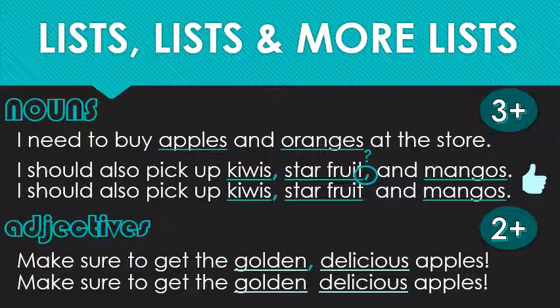Make sure to get the golden, delicious apples. Make sure to get the Golden Delicious apples. What's the difference? Well, in the first sentence I'm describing an apple as being both the color gold and delicious. It could be red and nasty and still be an apple. On the other hand, the Golden Delicious apple in the second sentence is a specific type of apple — like Macintoshes, Galas, Honeycrisp, and Fuji. So when an adjective or a noun being used as an adjective is considered essential to the meaning of the main noun, you do not need a comma, even if you've got two or more adjectives.